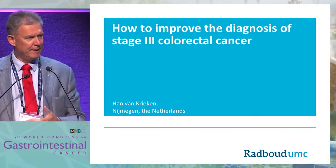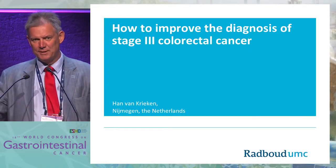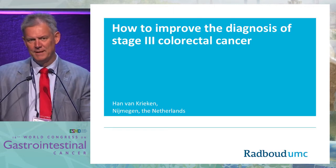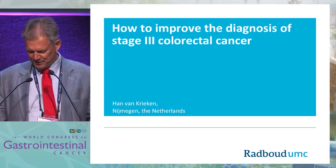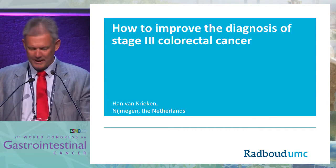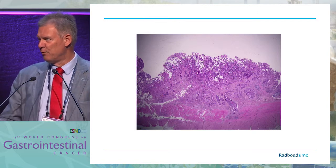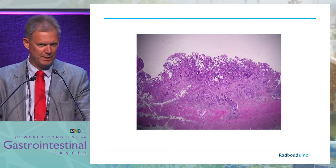Good afternoon. The question asked to me was how to improve the diagnosis of stage 3 colorectal cancer. That question can be answered in several different ways, but I've chosen to basically start with pathology and then evolve into the other aspects that are relevant nowadays.